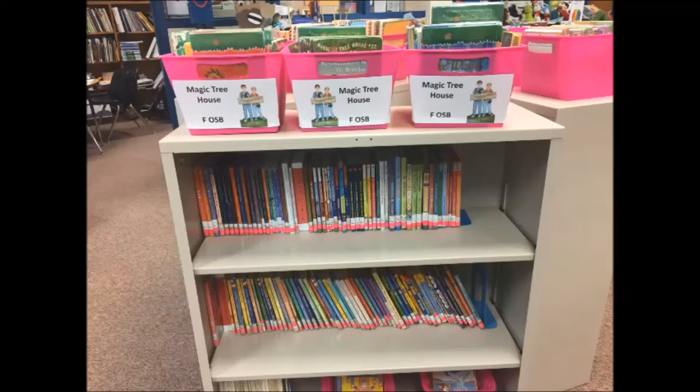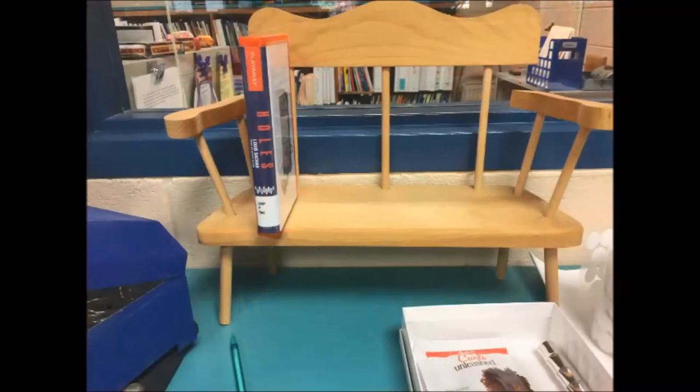The last two shelving locations are behind the circulation desk. There are very popular Playways that only 6th graders can check out — these are MP4 players with fully loaded books. They all get shelved on the small bench by the library cards. Since they're in and out so quickly, there's no order; just put them right on that little bench.